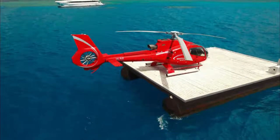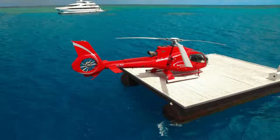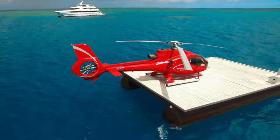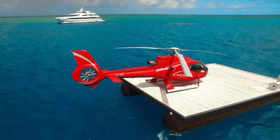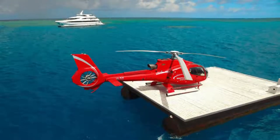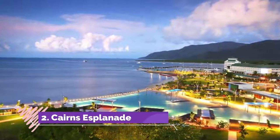The reef is one of the planet's richest ecosystems, with a dazzling diversity of hard and soft corals and countless species of fish, mollusks, and other marine animals, including dolphins, turtles, and sharks.